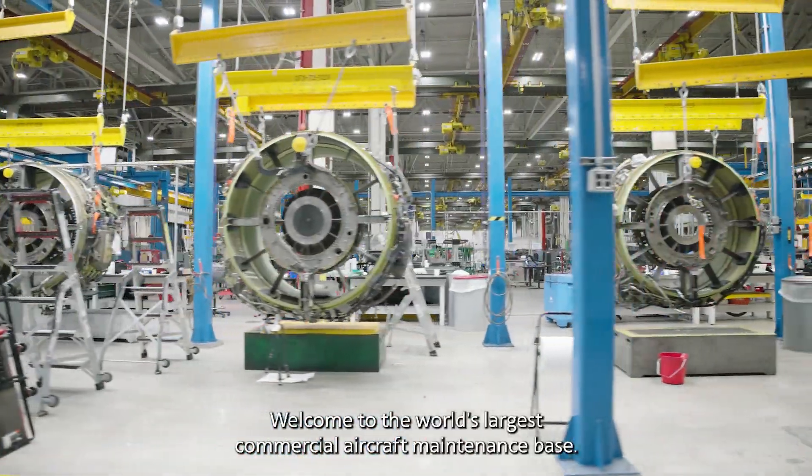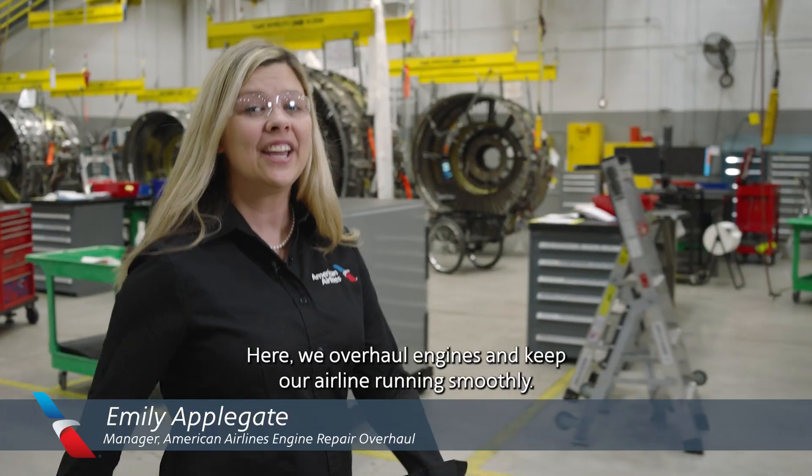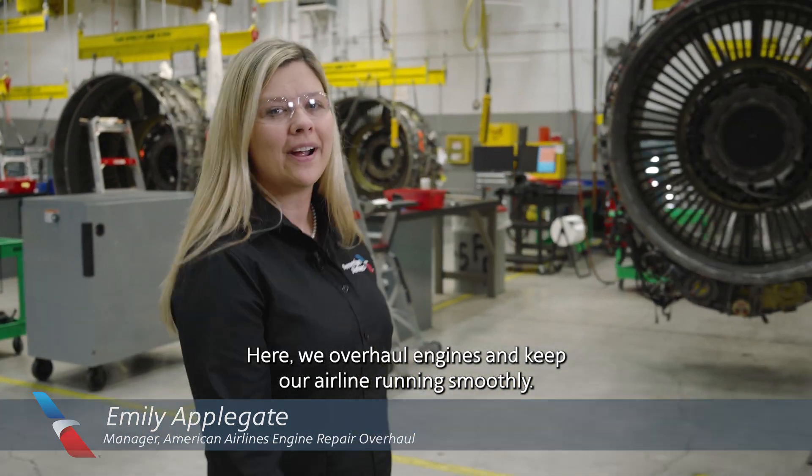Welcome to the world's largest commercial aircraft maintenance space. Here we overhaul engines and keep our airline running smoothly.